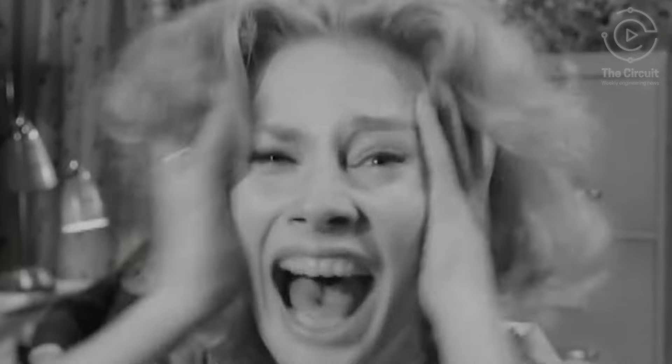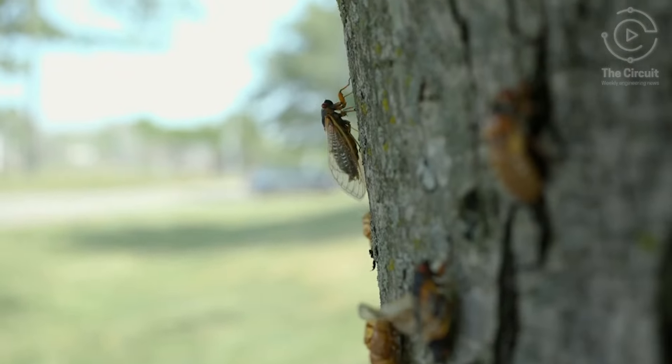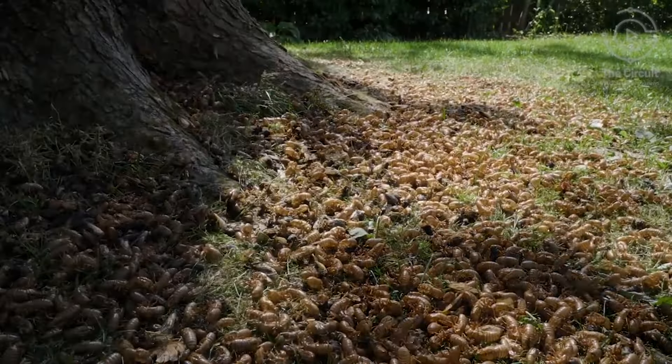But do these cicadas pose a threat? The answer is no. Cicadas come in peace. In fact, cicadas serve as an essential food source for birds and other predators, and when they die, their decomposing bodies enrich the soil.